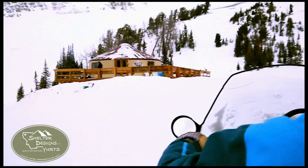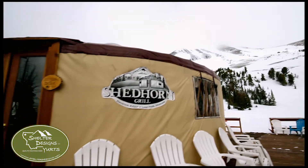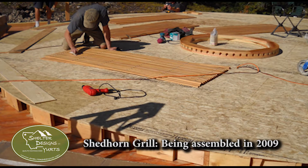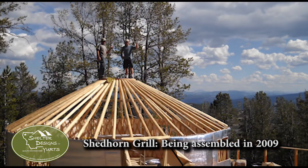We're in this unique spot here. We're at treeline, about 9,000 feet. I chose a yurt for the structure because a yurt is something that can be put up and taken down pretty quickly, and it's movable.